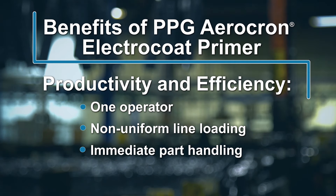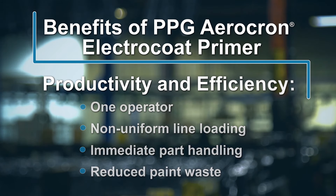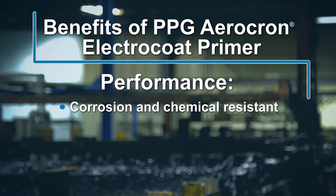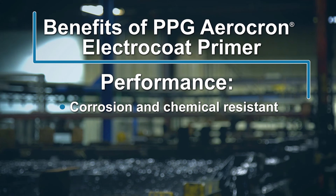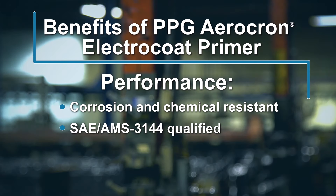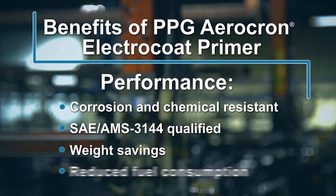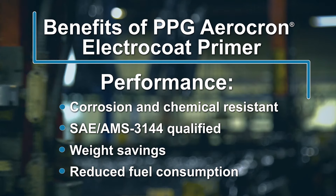Closed-loop rinsing returns undeposited solids to the paint bath, dramatically reducing wasted product. Aerocron ElectroCoat primer is an excellent corrosion and chemical barrier. It resists attack by common aerospace materials like fuel and motor and hydraulic oils, and is qualified to the SAE AMS 3144 specification. Precise film control also gives meaningful weight savings, reducing fuel consumption and providing environmental and cost benefits for the life of the aircraft.